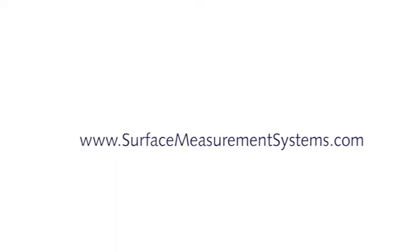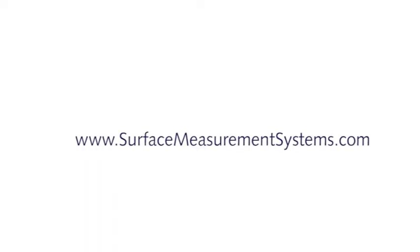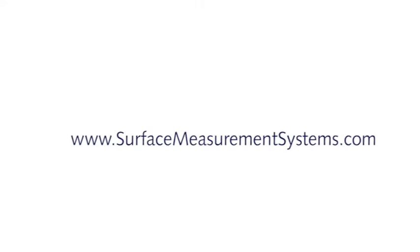As well as our new website, later this year we will announce a number of important new developments for DVS measurement science, which will further strengthen our global technological leadership of the Sorption Science market. Please come and visit us at www.SurfaceMeasurementSystems.com — we hope you will learn more about us and about our science. Thank you for your time.